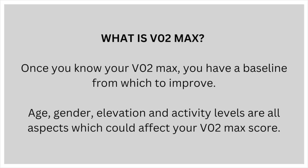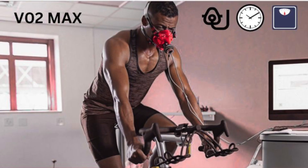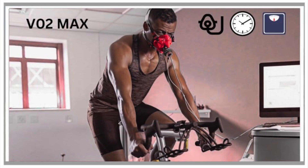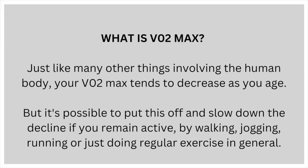Once you know your VO2max, you have a baseline from which you can improve. Age, gender, elevation and activity levels are all aspects which could affect your VO2max score. Just like many other things involving the human body, your VO2max tends to decrease as you age, but it's possible to slow down the decline if you remain active by walking, jogging, running or just doing regular exercise in general.